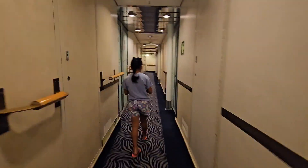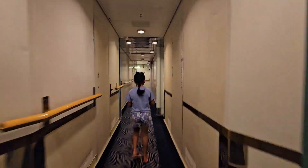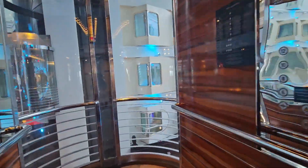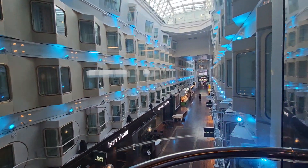After spending a night sailing over the Baltic Sea, we are now ready for another day. Today, we are scheduled to arrive at the port of Helsinki, Finland.